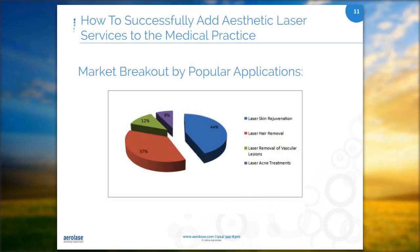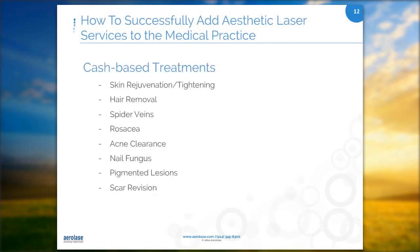These are some of the most common treatments not covered by insurance: skin tightening and rejuvenation, hair removal, spider veins, rosacea, acne clearance, nail fungus, pigmented lesions, and scar revision. As we go through the before and after photos, I want you to think of the people you know that would benefit from these treatments.